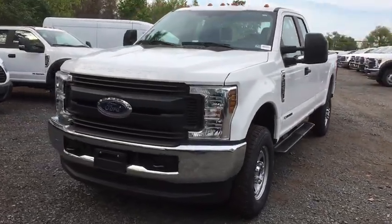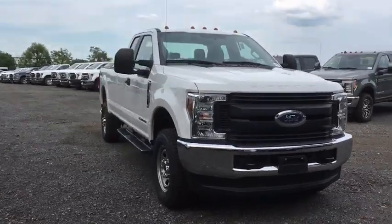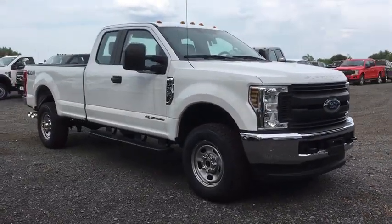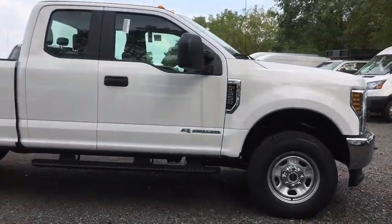Stop by and take a look at the 2019 Ford F-350 Super Duty. Head-to-head fuel efficiency, head-to-head towing, head-to-head torque. Ford F-350 Super Duty.